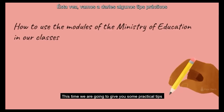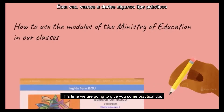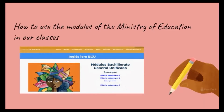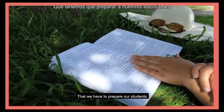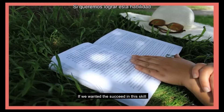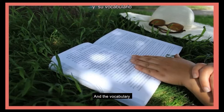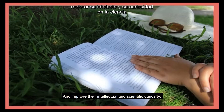This time we are going to give you some practical tips to develop reading with students of first of bachillerato. Remember that we have to prepare our students to have a great time with reading if we want to succeed in this skill, develop their critical thinking, increase their cultural knowledge and vocabulary, and improve their intellectual and scientific curiosity.